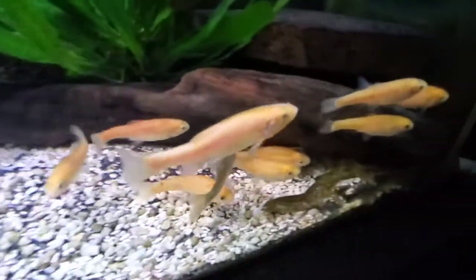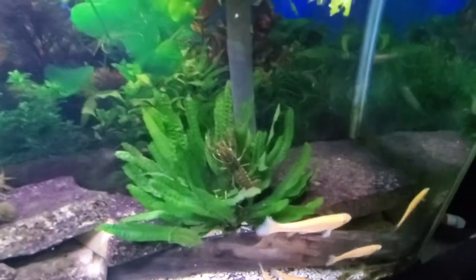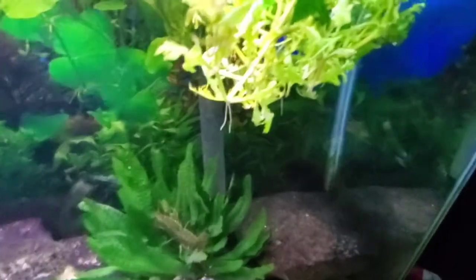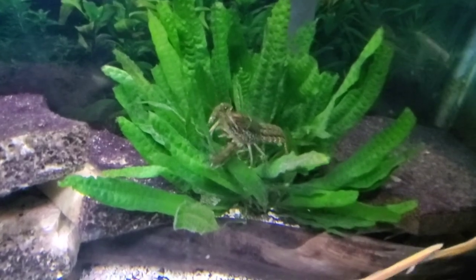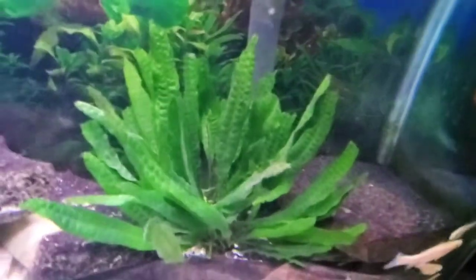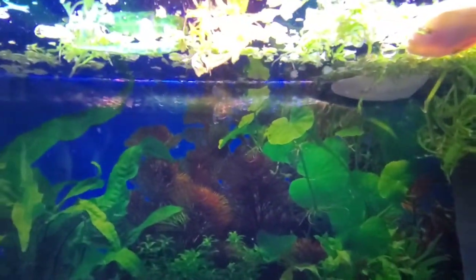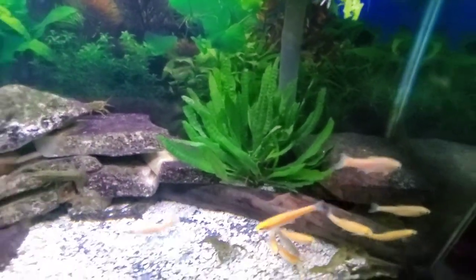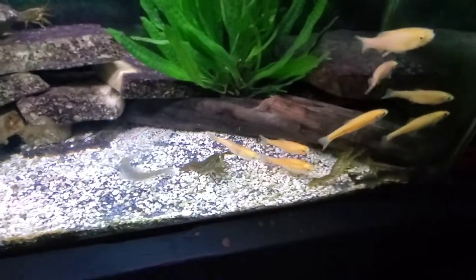There are more crayfish in here than I know what to do with — I keep trying to give them away. I'll throw all my trimmed plants in here because they eat everything — they're vegetarians. The floaters always go first; they like the soft roots. When I trim something I just throw it in here because eventually they'll eat it. I also feed them pellets, but they'll spend all day long looking for soft roots and eventually eat all the plants.